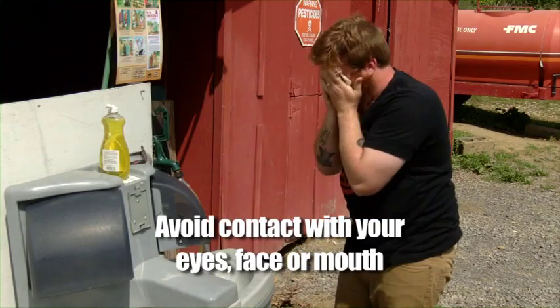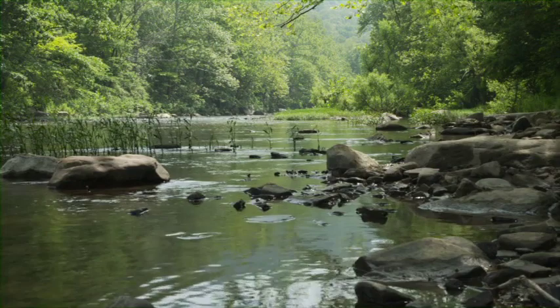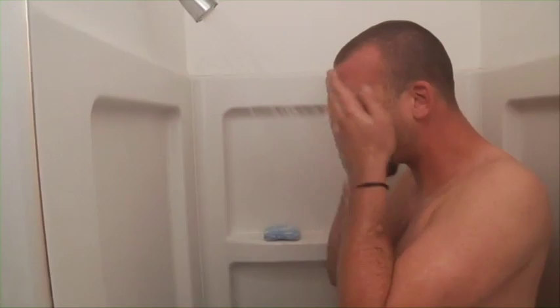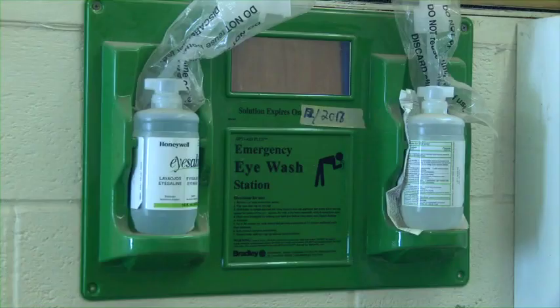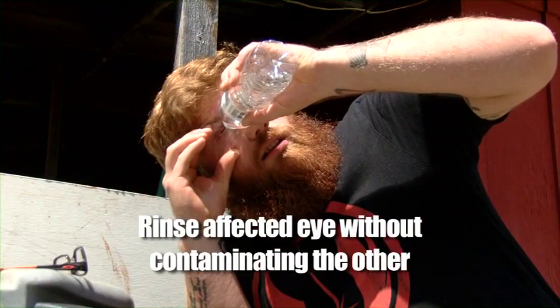In case of an extreme situation and when there is no other option, a nearby stream or pond may be used for emergency decontamination. Make sure you wash thoroughly as soon as you can, wash your hair too, and put on clean clothes. If you get pesticides in your eyes, be sure to rinse them with clean water as quickly as possible to minimize possible long-term damage. If only one eye has been exposed, make sure to rinse that eye without contaminating the other eye. Rinse the affected eye for at least 15 minutes, and then seek immediate medical care.